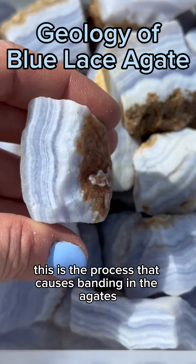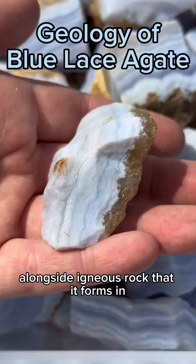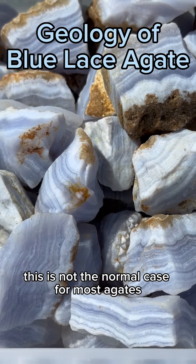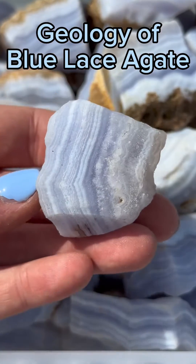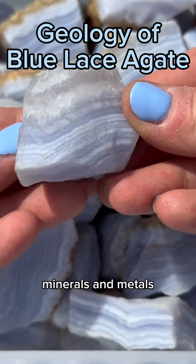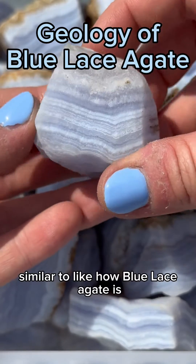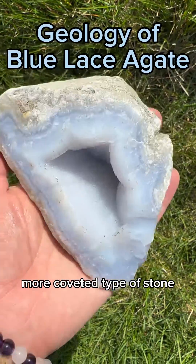This is the process that causes banding in the agates. Blue lace agate is mined in its primary deposit alongside igneous rock that it forms in. This is not the normal case for most agates, because as a very common mineral, agates typically aren't valuable enough to warrant a large-scale mining operation. They are usually mined alongside other precious minerals and metals on a smaller scale, or in a specialty mine, similar to how blue lace agate is mined since it's a more rare and coveted type of stone.